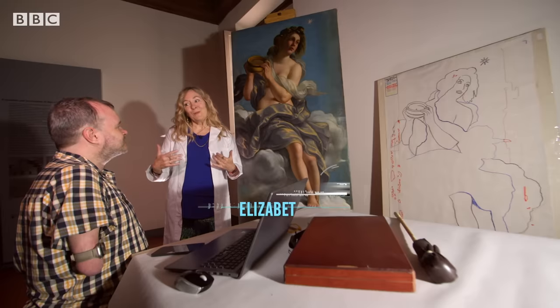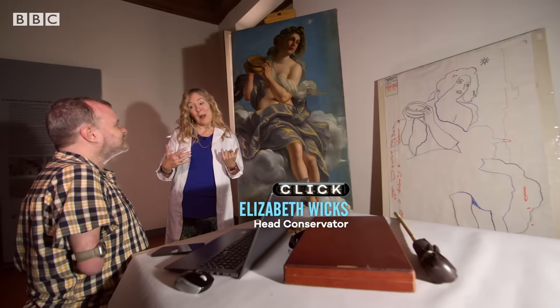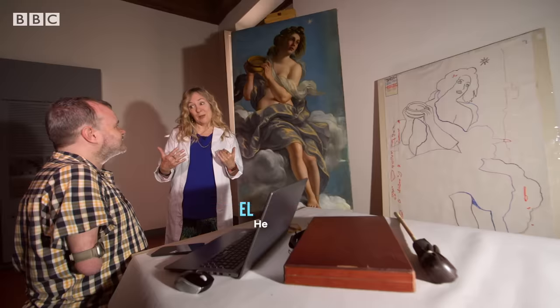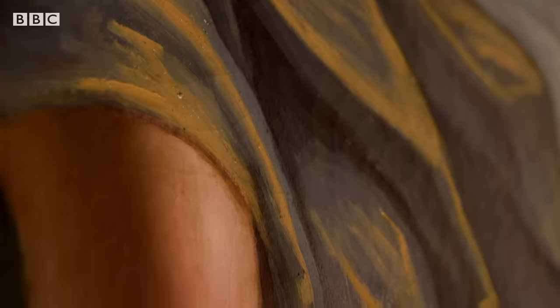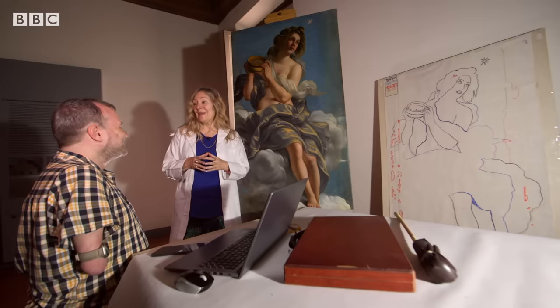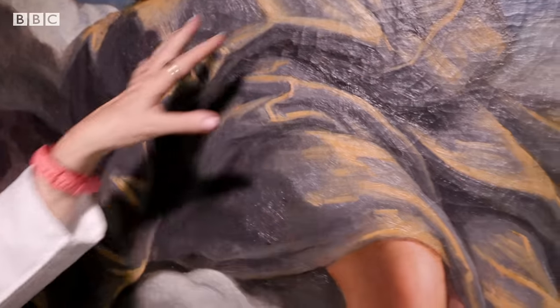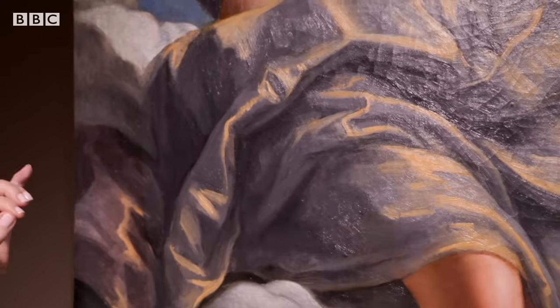However, Michelangelo the younger nephew who inherited the home, about 50 years later felt that the painting was too naughty to be seen. And so he called in a famous Baroque artist and covered up the naughty bits with drapery.